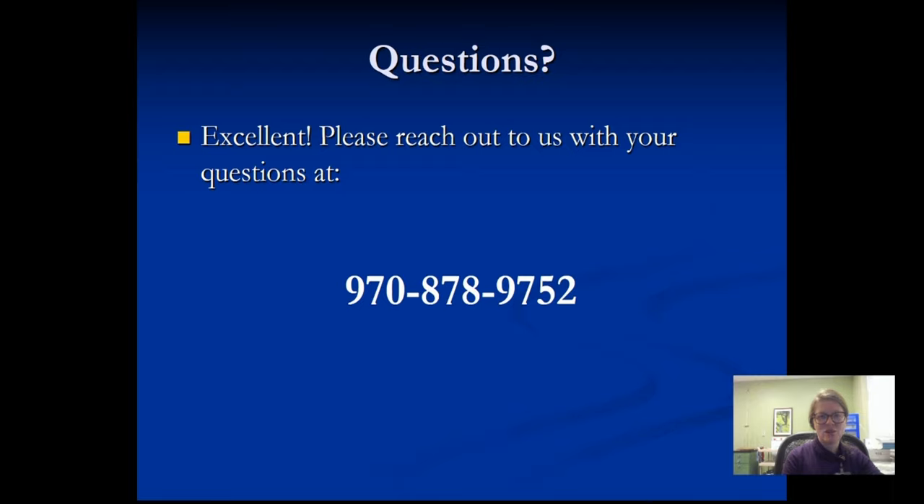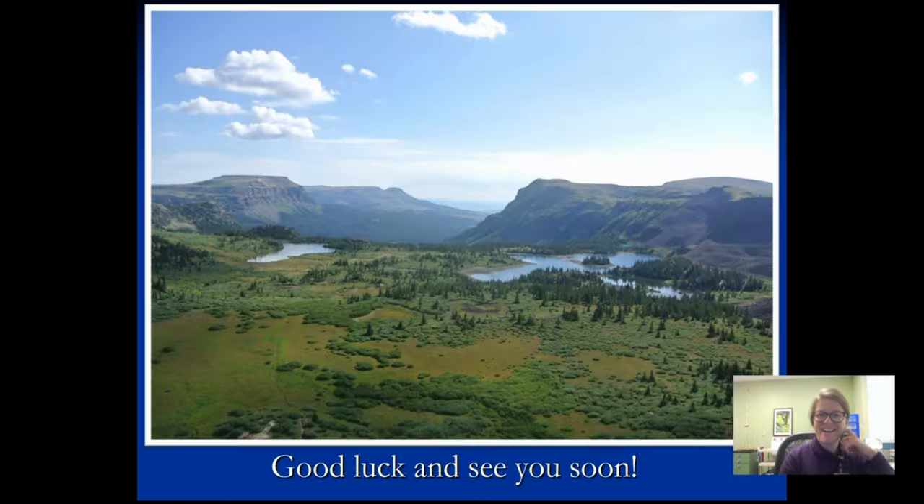That leads us to questions. I'm hoping we answered all of your questions, but I'm sure there are many more. If you do have them, please reach out to us here at Pioneers Medical Center or Colorado Advanced Orthopedics at 970-878-9752. Thank you for joining me today. I hope you feel a little bit more comfortable and confident about your upcoming surgery. We look forward to seeing you.